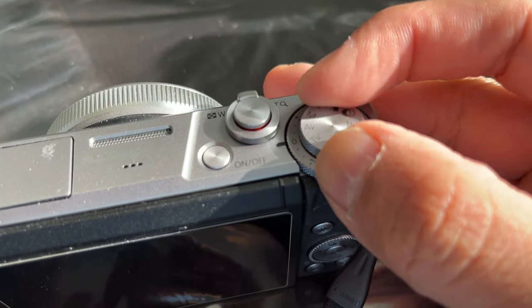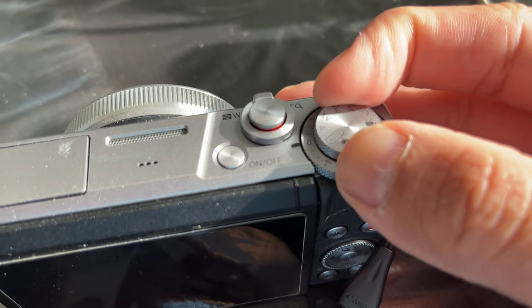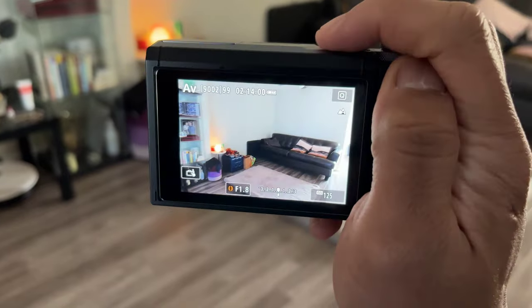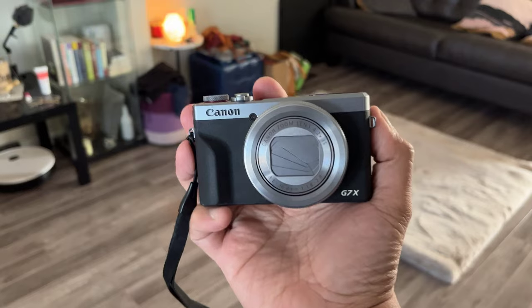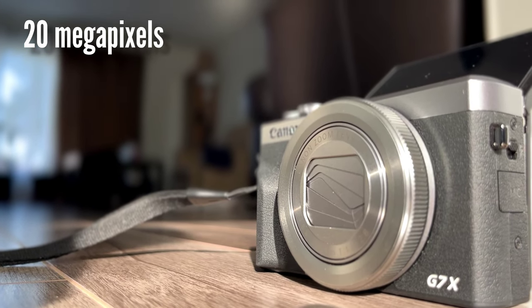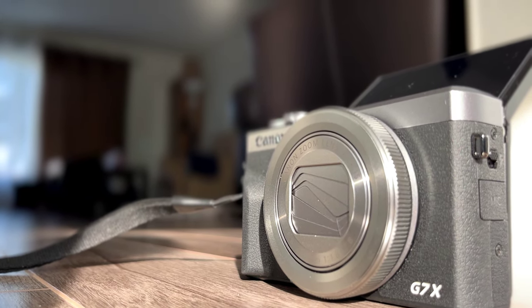Ironically, the mirrorless cameras and DSLRs from Canon always have a fully articulating screen while Sony always has a tilting screen, so it's refreshing to see that they swapped those functions. You may think Sony is Canon and Canon is Sony just by looking at their screens. Both cameras have 20 megapixel max resolution that you can crop into when needed or to frame your videos properly. There are so many similarities between these two cameras — I guess that's the buying dilemma for consumers.